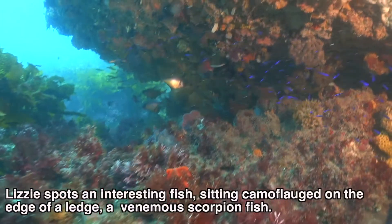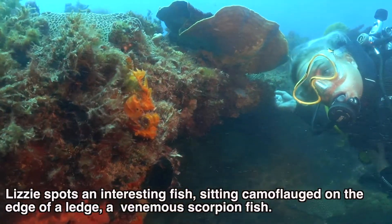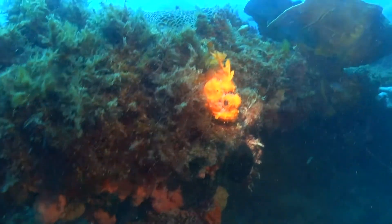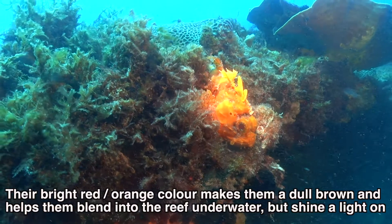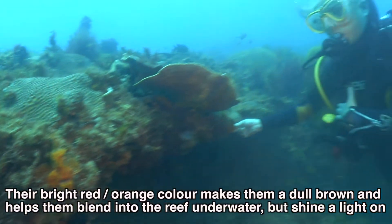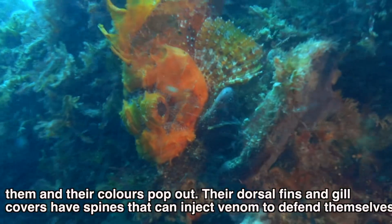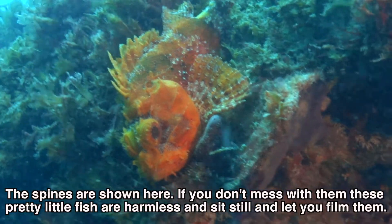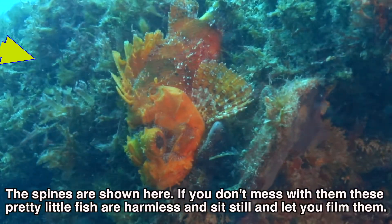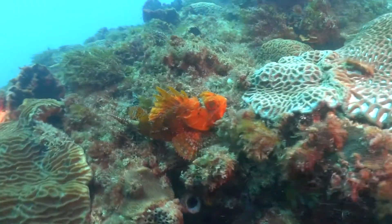Lizzie spots an interesting fish sitting camouflaged on the edge of a ledge — a venomous scorpion fish. Their bright red-orange color makes them a dull brown and helps them blend into the reef underwater, but shine a light on them and their colors just pop out. Their dorsal fins and gill covers have spines that can inject venom to defend themselves. But if you don't mess with them, these pretty little fish are harmless and sit still and let you film them.